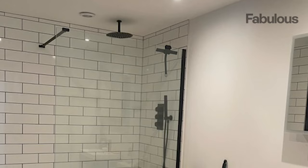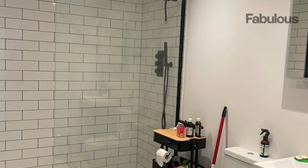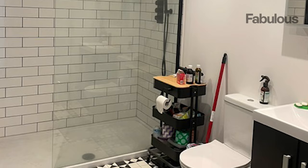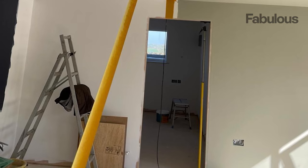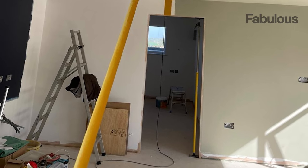Kitty and her family factored their £20,000 garage makeover costs into the mortgage of their home, carefully budgeting so the garage had all the mod cons. And to help keep the costs down even more, Kitty shared a very helpful tip for anyone else considering taking on a challenge like this.